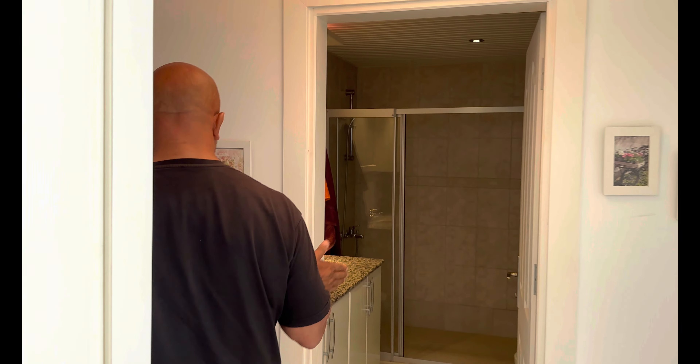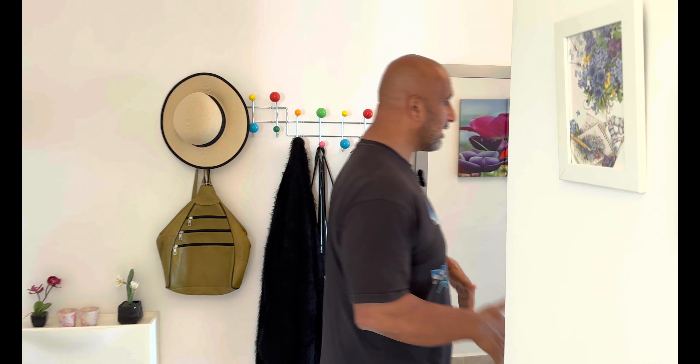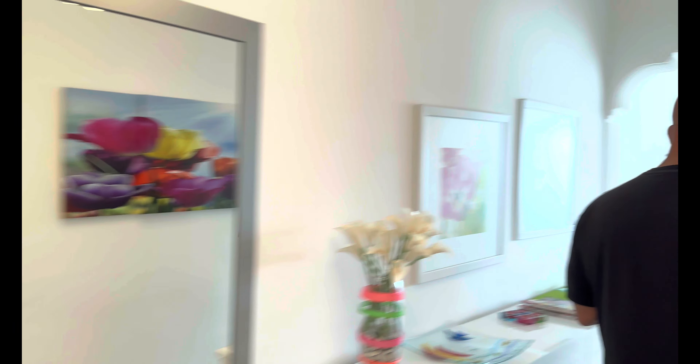Wir befinden uns im dritten Stock – also nicht so niedrig, nicht so hoch. Wenn der Strom ausfallen würde, könnte man zu Fuß hochgehen. Das dritte und vierte Stockwerk sind die beliebtesten hier. Wir haben das Badezimmer gezeigt, die zwei Schlafzimmer gezeigt – das ist die Diele. Die Immobilie wurde 2007 gebaut, ist aber sehr sehr gut im Schuss. Das sind 110 Quadratmeter – bei 110 Quadratmeter müsste man die Balkone abziehen, weil man diese in der Türkei mitrechnet. Boden schön, Decke schön, Wände schön.